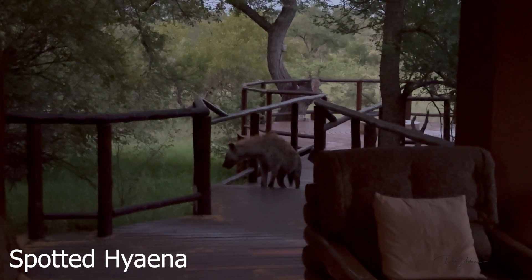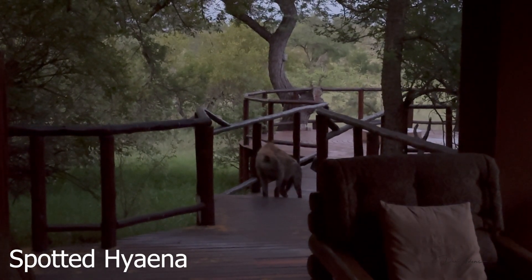Look who was waiting for us when we got back to camp — surprise visitor!